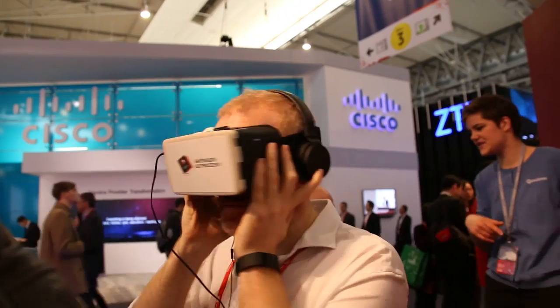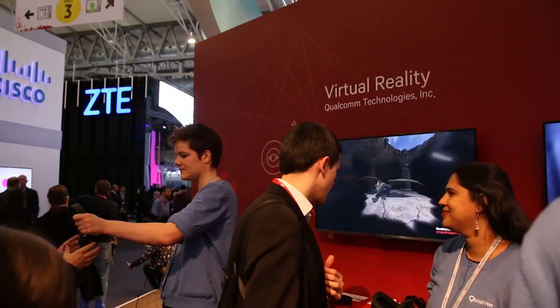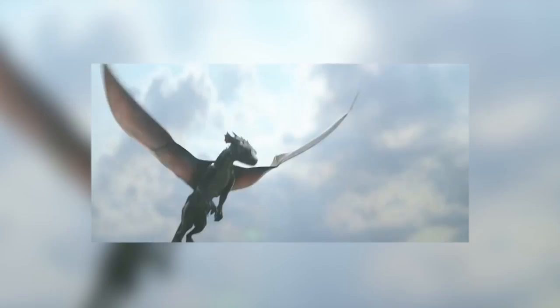Qualcomm was certainly keen to push their Snapdragon 820 processor and how its power could be used for virtual reality. This was done by showing off pre-recorded video, rendered on the chip, of a dragon spitting fire that you could view from all angles using a VR headset.